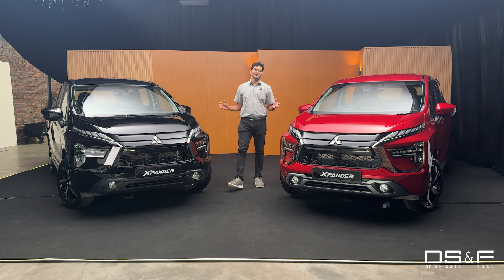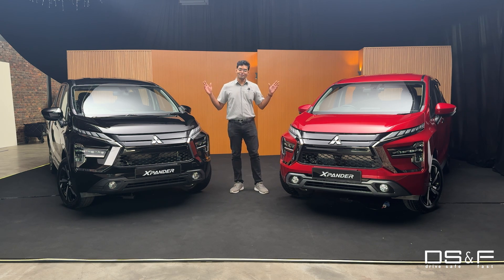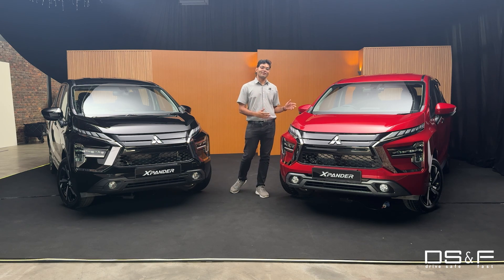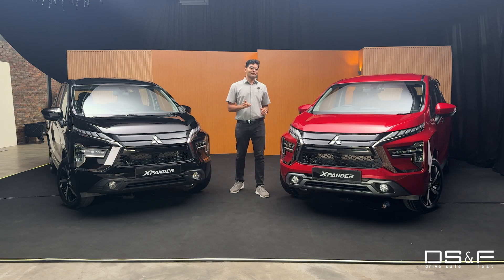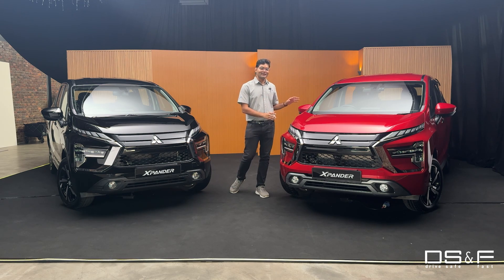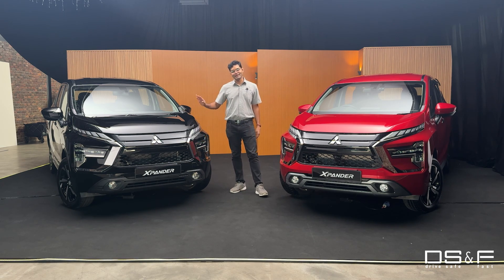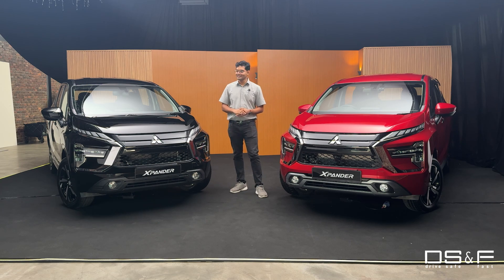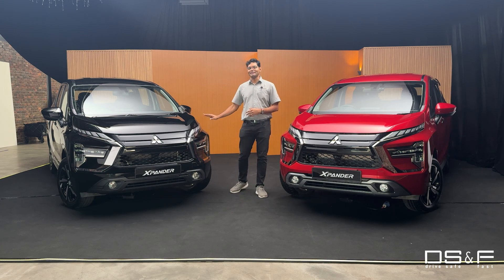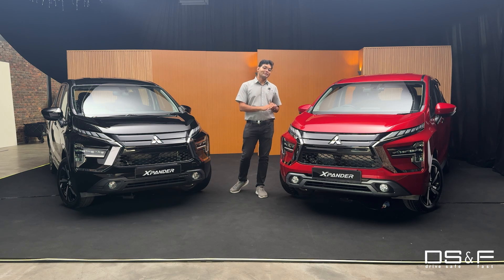This is the facelifted Mitsubishi Expander. We have both variants here. This one was just launched with an introductory price of RM115,000 for Malaysia, but that price will go up sooner or later, so book it while you can. The other one here is the base model, not yet launched with a price, but it will come soon enough and the differences are quite minor. Right now I want to show you what's new with the facelifted Expander for Malaysia.